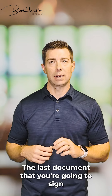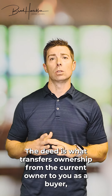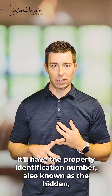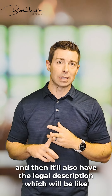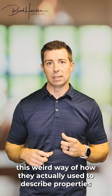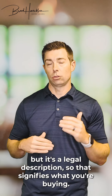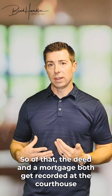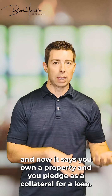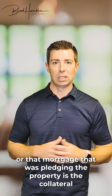The last important document you're going to sign is the deed. The deed is what transfers ownership from the current owner to you as the buyer. It has the address of the property, the property identification number (also known as the PIDN), and the legal description — which is the older way properties were described before lot numbers and addresses. That signifies what you're buying. The deed and the mortgage both get recorded at the courthouse, establishing that you own the property and have pledged it as collateral for a loan. In order to sell that property in the future, you have to pay off that mortgage.